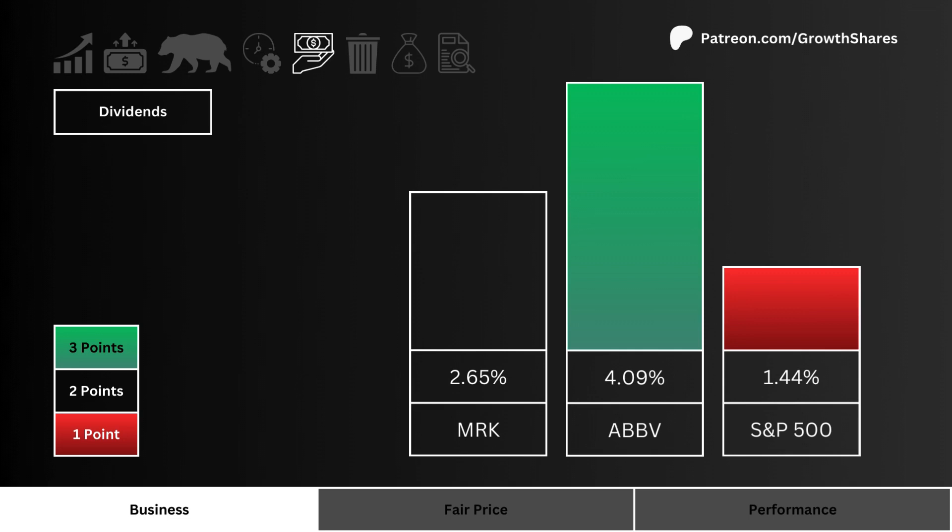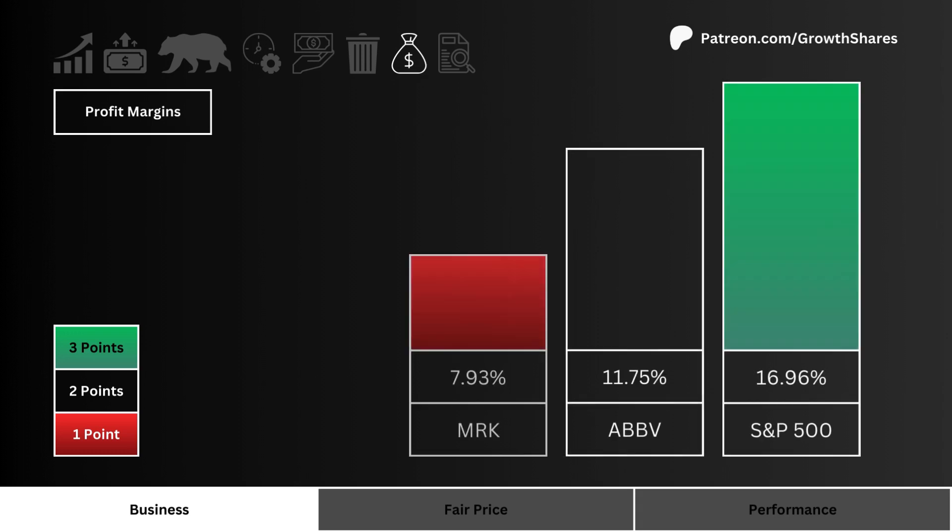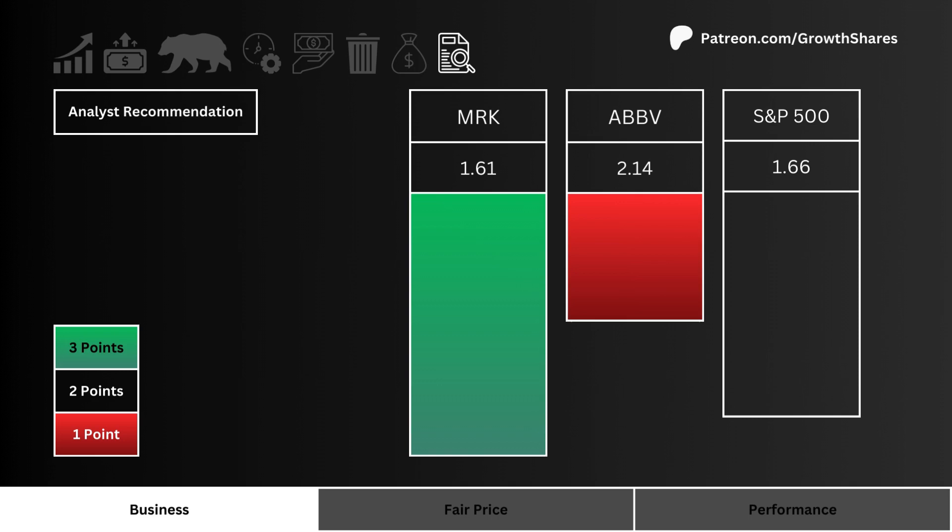Let's then look at dividends — which stock pays you the most to hold their shares? More points are given to the higher yielding stock. Next, let's look at short float — which stock are investors and traders most bearish in? More points are awarded to the less shorted stock. Let's then look at profit margins — which stock generates the most profits from its business? More points are given to the more profitable stock. Then let's look at analyst recommendations — which stock do Wall Street analysts favor the most?